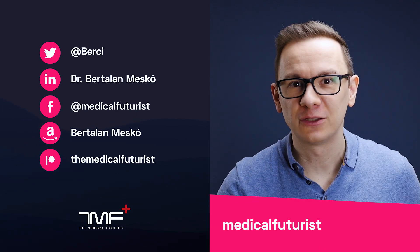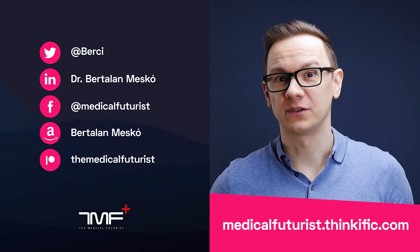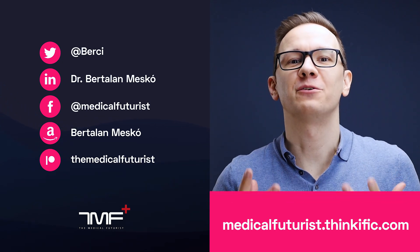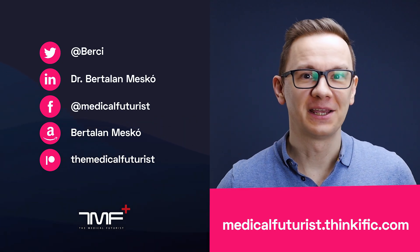If you liked this video, please subscribe below to get notified about every single new video we come up with. Also, please go to medicalfuturist.thinkific.com where you will find our two courses: the Digital Health course and our newest one, Introduction to Artificial Intelligence in Medicine and Healthcare.